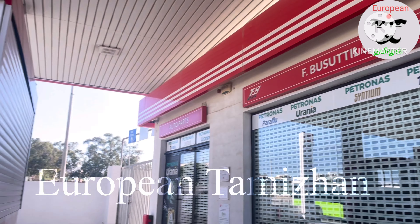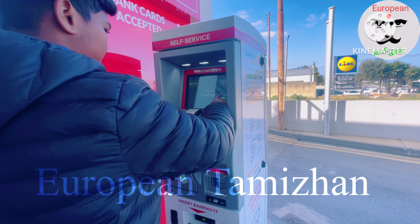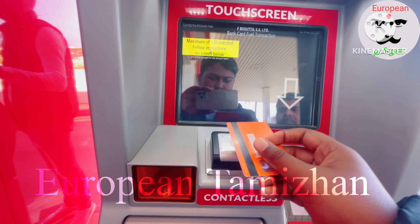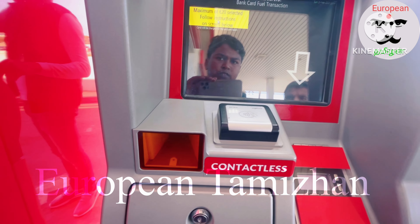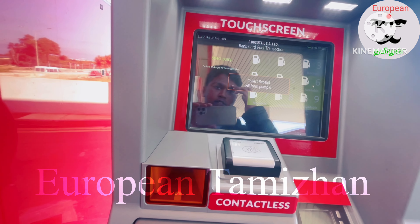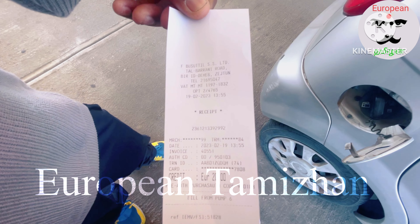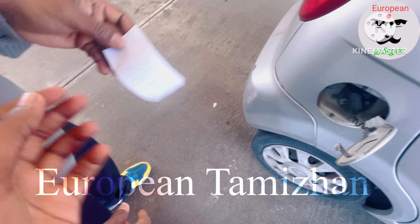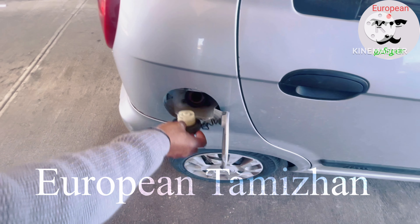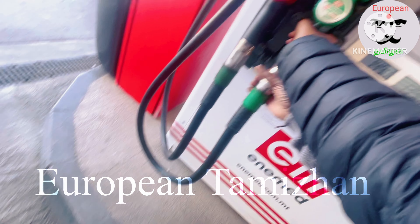Guys, we are going to put petrol in here. So we are going to put a self-service card in here. We have a card and cash. So we are going to scan the card, press this, put a token in here. That is the token. We are going to open it and put petrol in here.